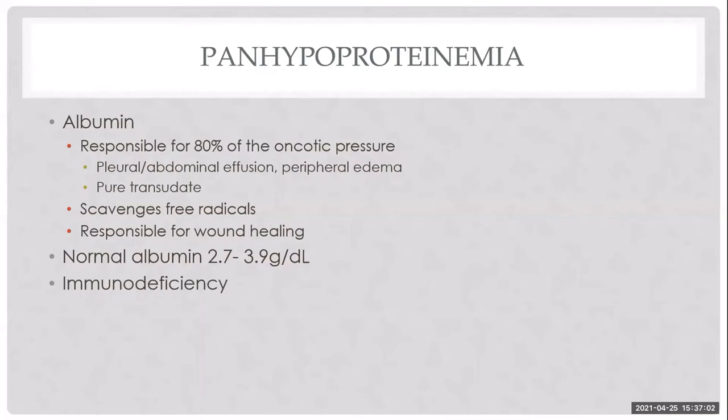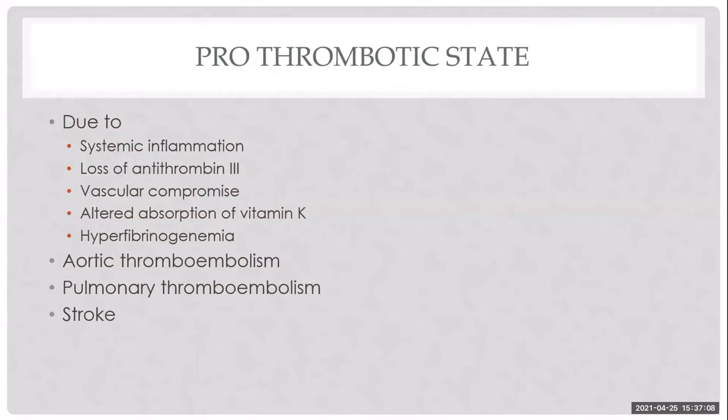These patients are also immunodeficient due to loss of immunoglobulins. They are in a prothrombotic state due to antithrombin loss, significant inflammation from lymphangiectasia rupture or IBD, and crosstalk between the inflammatory and coagulation cascades. We do see these patients develop aortic thromboembolisms, pulmonary thromboembolisms, and strokes — not terribly common, but devastating when it occurs.